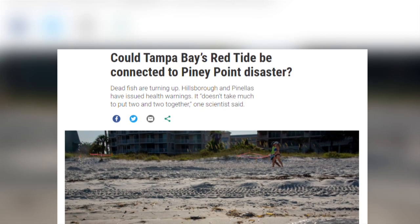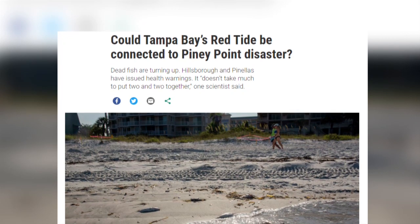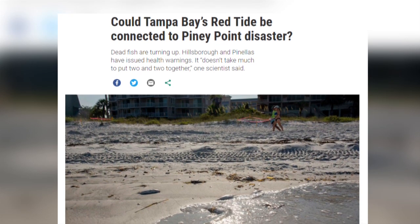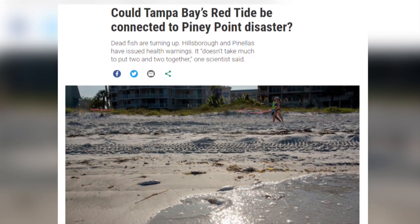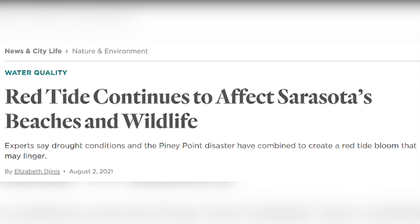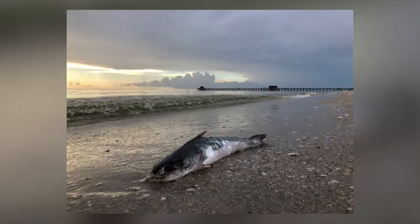Although red tides occur naturally, humans undoubtedly make the situation worse, fueling these deadly blooms which affect the whole ecosystem, killing thousands of marine animals and contaminating primary producers such as seagrass. We can only hope that the red tide diminishes before the sharks run out of oxygen in the canals, and that their bodies are not added to the huge number of dead animals that have already had to be removed from the shoreline.